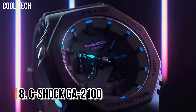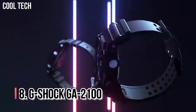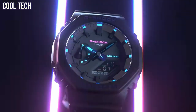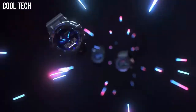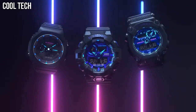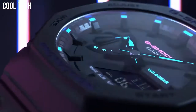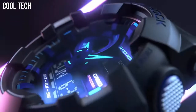Number 8: G-Shock GA-2100. This is one of G-Shock's most successful new series. The design is inspired by the octagonal bezel, case, and the band of the original G-Shock, but with a round analog digital display. Case diameter 45.4mm, case thickness 11.8mm, band width 22mm.